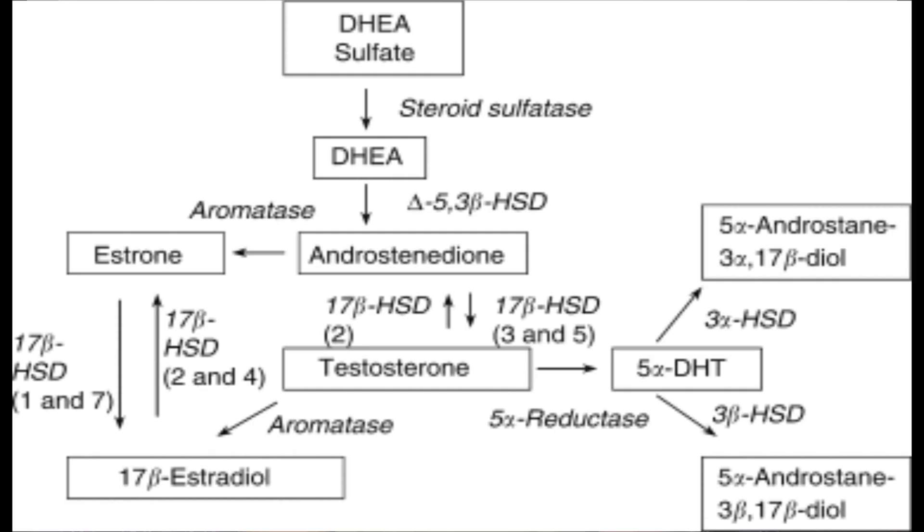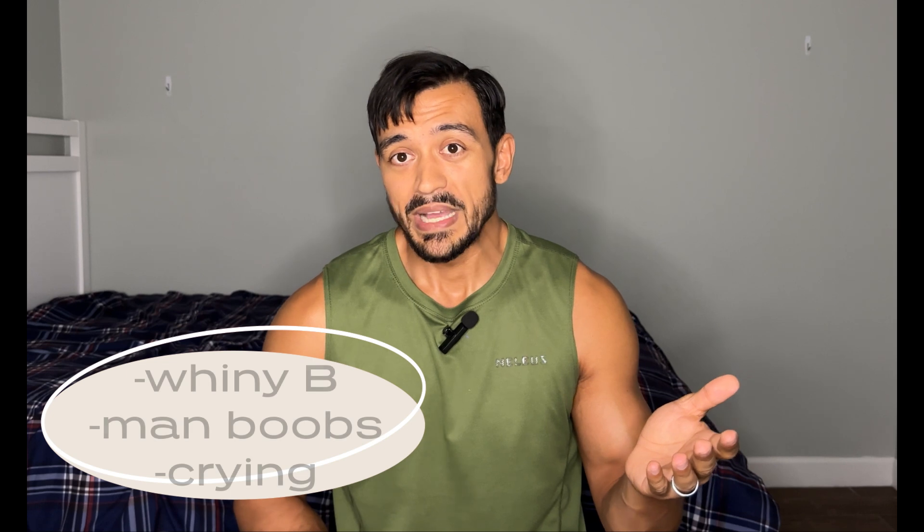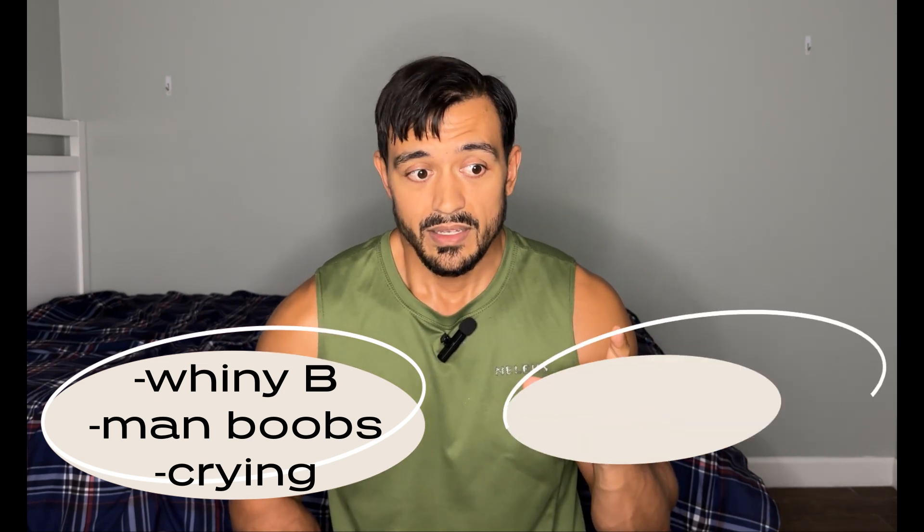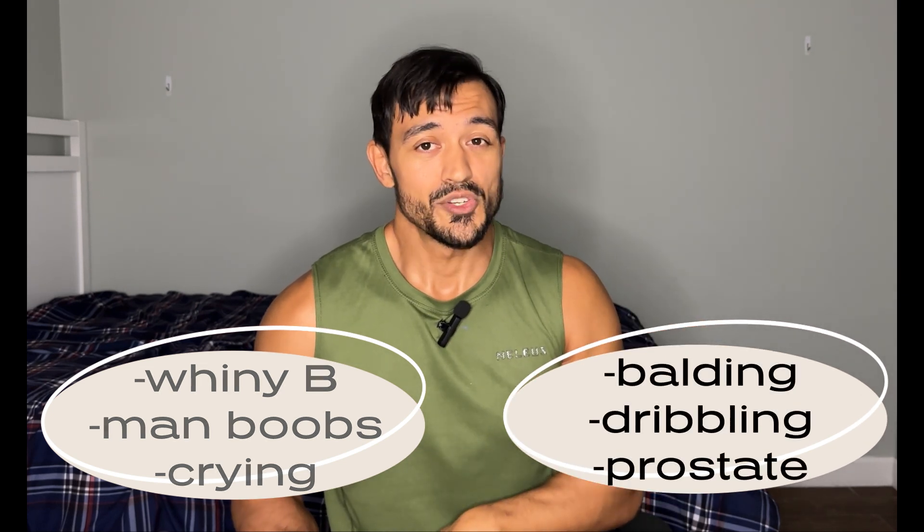The next test is dihydrotestosterone (DHT). When testosterone goes up in your body, it converts to either estrogen or DHT. High estrogen can affect your mood — you could be whiny or moody — and you could get gynecomastia. Testosterone converting to DHT also has side effects: you could lose hair or have trouble peeing because your prostate is enlarged. You definitely want to keep track of those. You don't want either to be too high or too low — you want to be balanced.